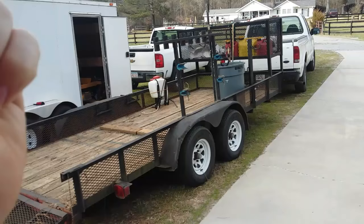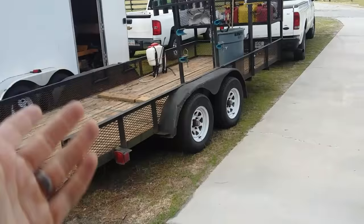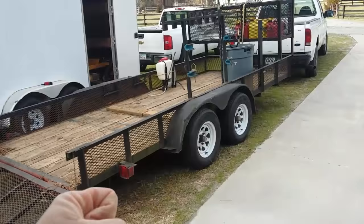One additional pro of the open trailer: if you have trees or debris to haul off, it's easier to pile stuff on there. Though you can haul stuff in the enclosed trailer too.